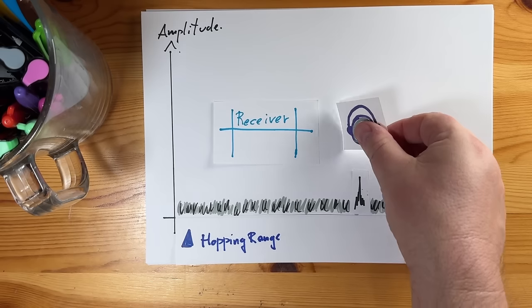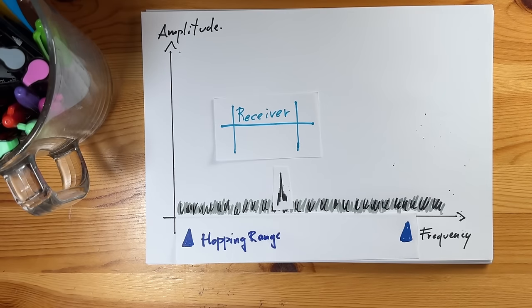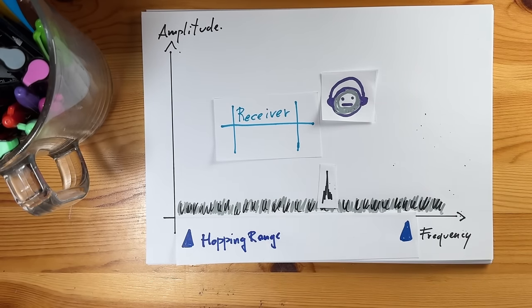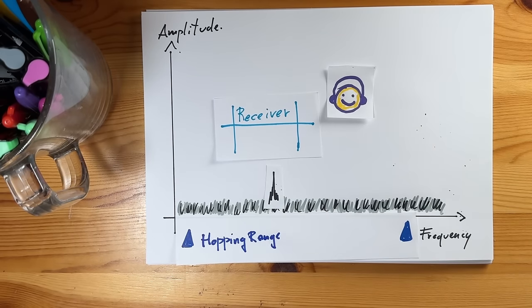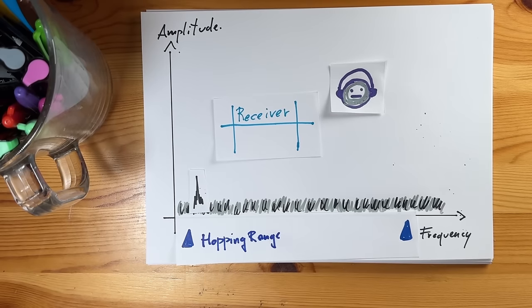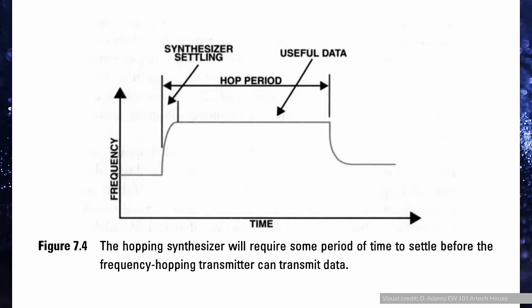The only way to receive a frequency hopping signal is to know the pseudorandom pattern it is going to follow, so the designated receiver can tune itself on each and every hop, thus being capable of rebuilding the entire message. These pseudorandom patterns are often implemented as software keys distributed among the assets participating in the operation. Frequency hopping is usually used with digital data because the time required to hop from one frequency to another is not zero — with a digital signal, error correction and intermittent transmission can be implemented, while voice communication would be continuously interrupted.